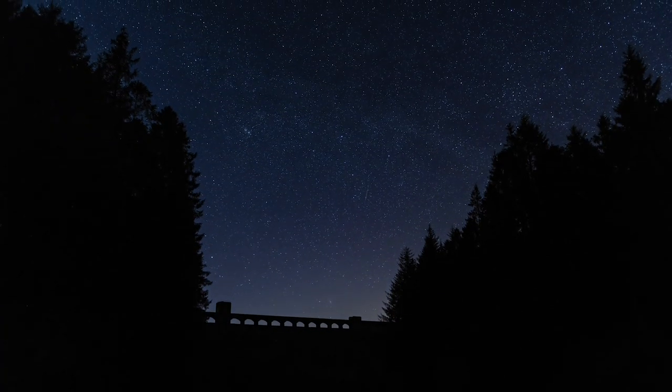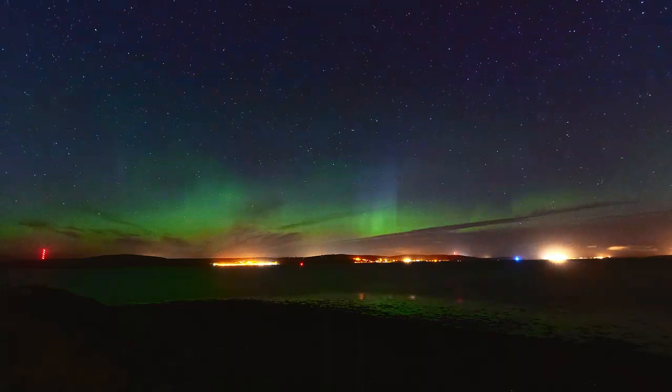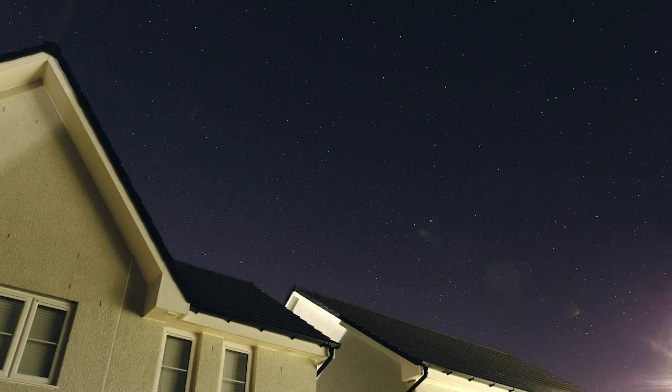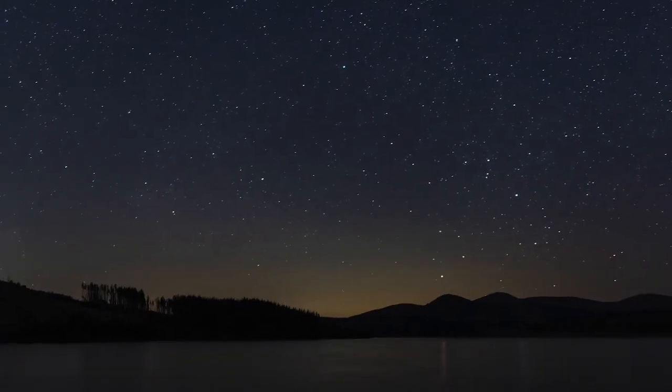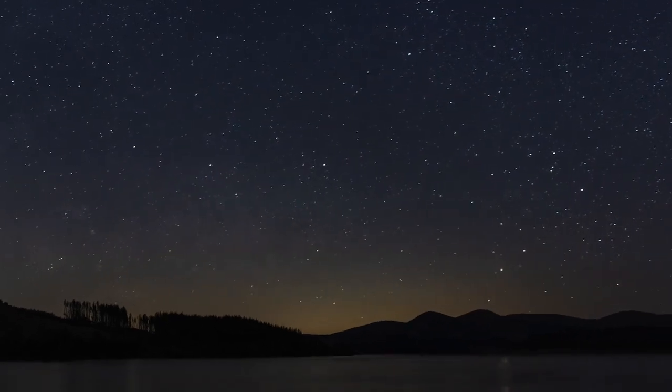The sky changes over the course of a night. As the Earth spins, the stars appear to rise and set. Over the course of a year, as the Earth orbits the Sun, different stars and constellations become visible in different seasons. There are 88 constellations altogether, and from Scotland, some of those are seasonal, only seen in specific months of the year, whereas others are visible all year round.